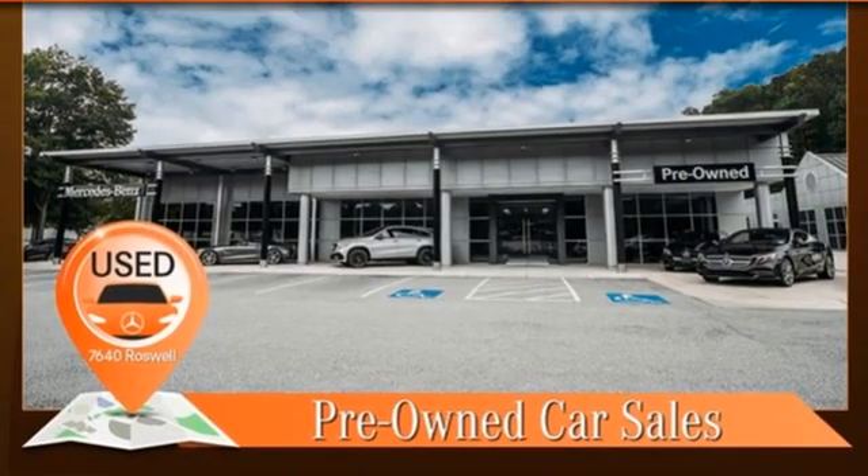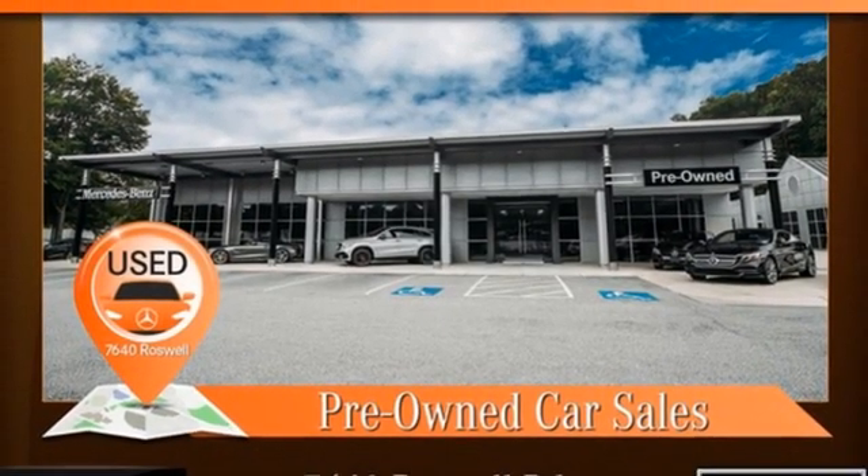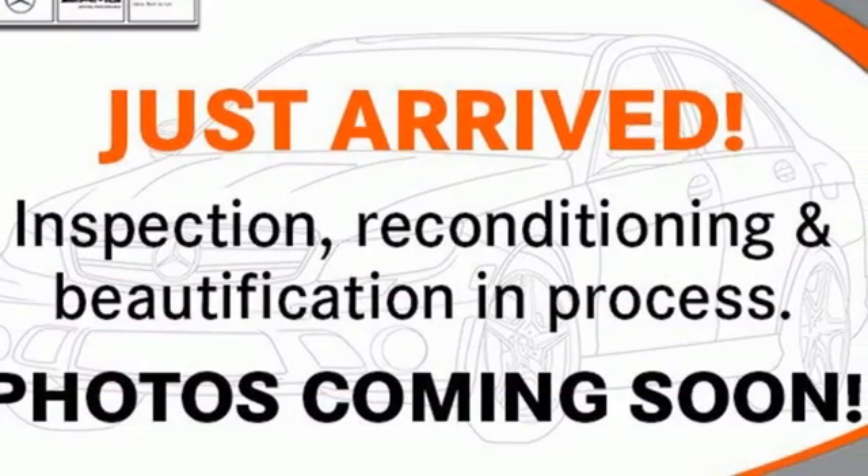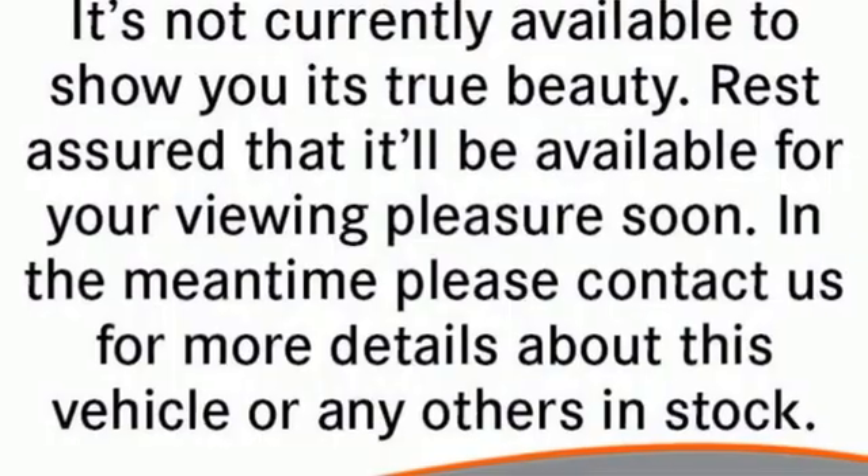External memory control. Memory exterior door mirror settings. Dual zone climate control. Auto dimming rear view mirror. And integrated navigation system.